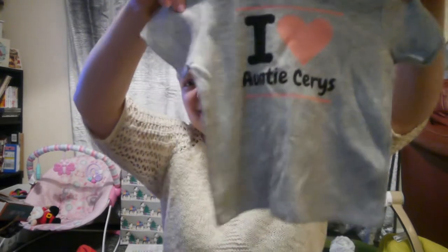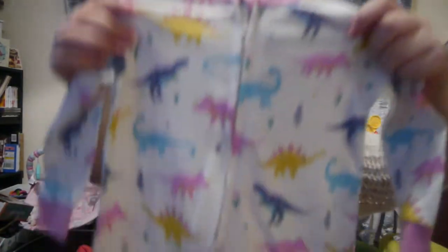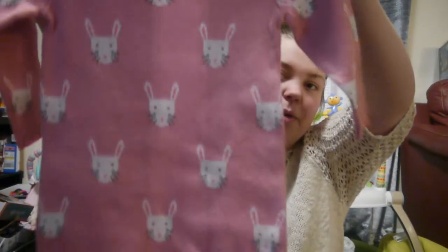My sister got her this — it says 'I love Auntie Keris' because her name is Keris, which is really cute and quite funny, so she's going to keep this forever. My dad in John Lewis picked up this footless sleeper with dinosaurs on it, which is the nicest thing I've ever seen. He also picked up this knitted one with rabbits on it, which is also footless and I love it.